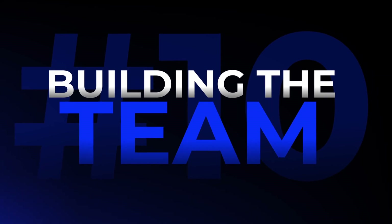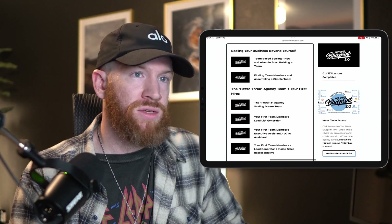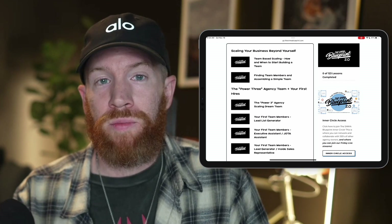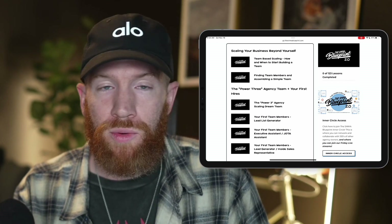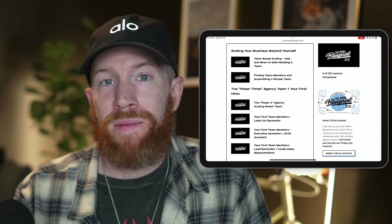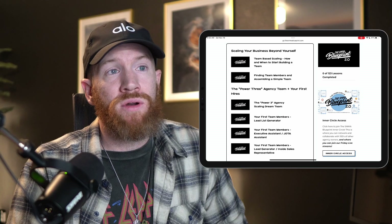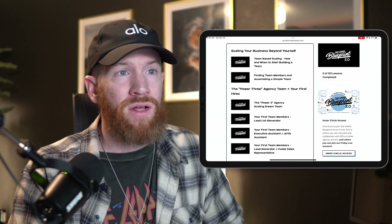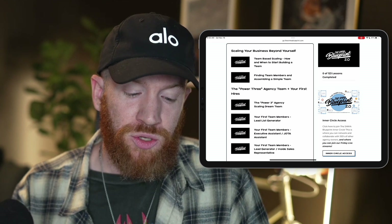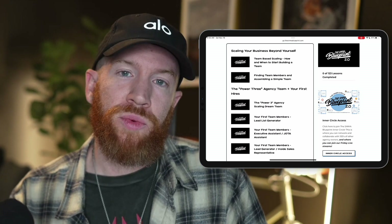The next module covers how to start building a team around yourself, going from a solo operator to having the right people on staff to deliver services for your clients on an ongoing basis. We've grown our agency to almost 25 employees around the world. Last year, we paid our team almost 20 full-time years worth of work — making our agency 20 times more productive than Derek or I could have been alone. No other program teaches these basics on who to hire first and in what order.